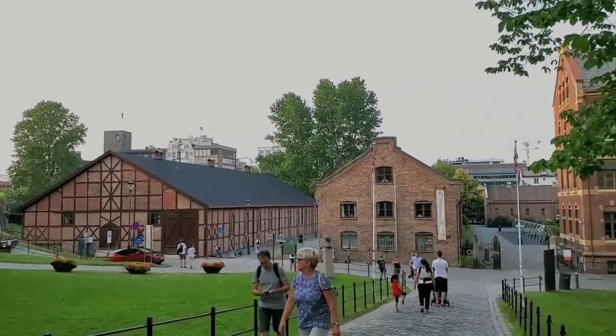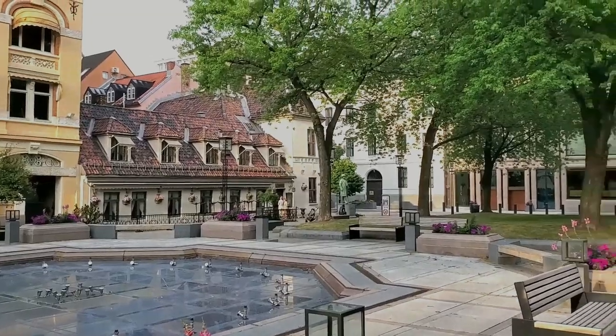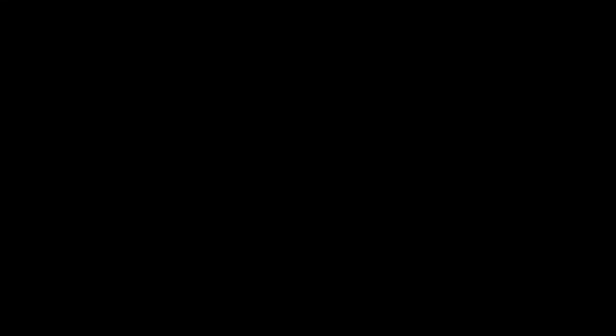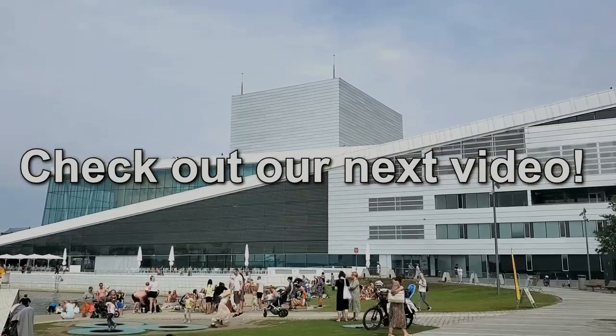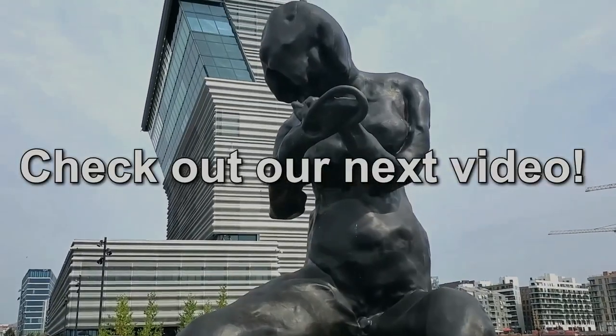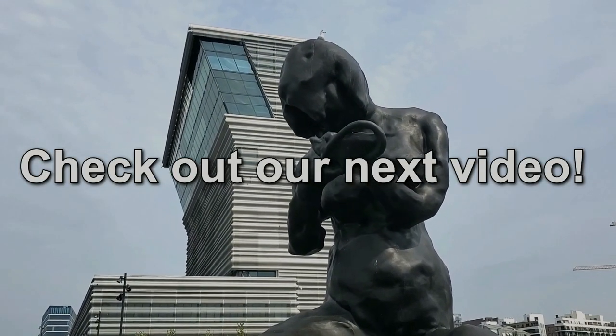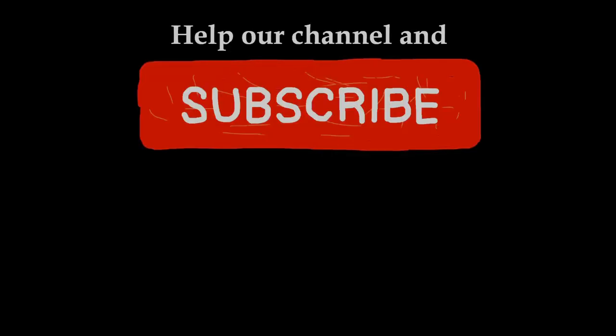We walked back through the city to our hotel and called it a night. So far you've only seen half of our amazing time in Oslo — join us for the second half next time, where we go to Museum Island, take in the modern city center, and get some great food by the Oslo Opera House. Thanks for watching, and we'll see you next time!